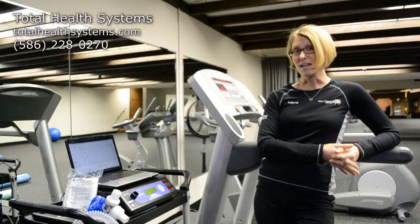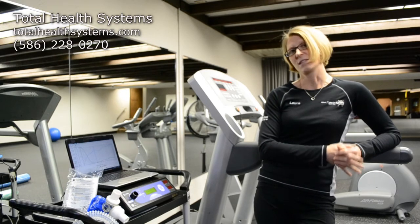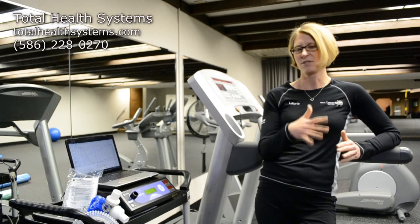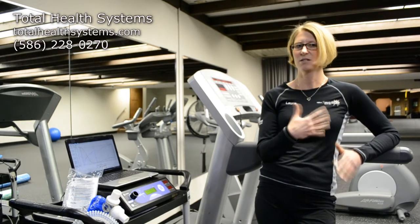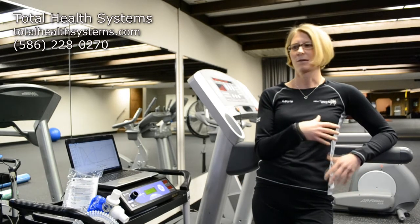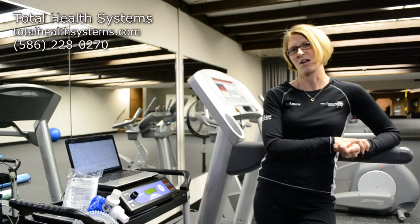A lot of my clients will go ahead and have this assessment done, and what they really enjoy about it is that they don't have to think. They just go to their folder, here's my workout for today — just follow along. No thinking, just do it. You don't have to walk up to the treadmill and wonder, what should I do today? Should I do incline? Should I do speed? Should I go hard or go easy? I've already done all of that for you and planned your 12 weeks of cardio.